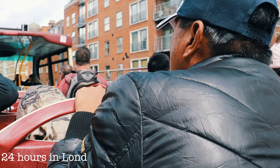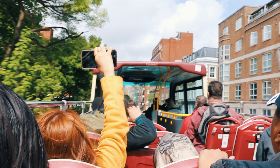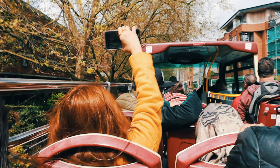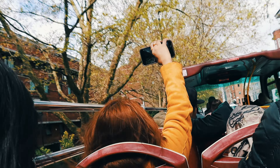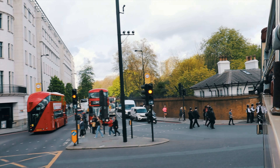We started our journey by boarding the Big Bus Tour, a hop-on hop-off experience that allows us to explore London at our own pace. The open-top bus offers a panoramic view, ensuring we don't miss a single moment of the city's grandeur.